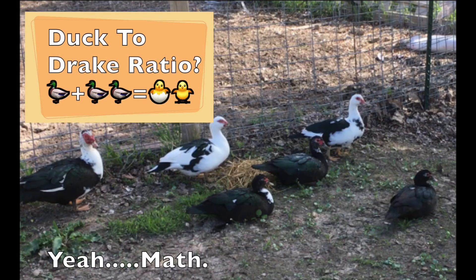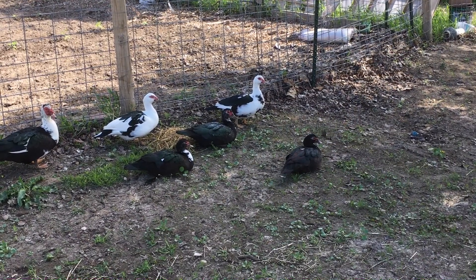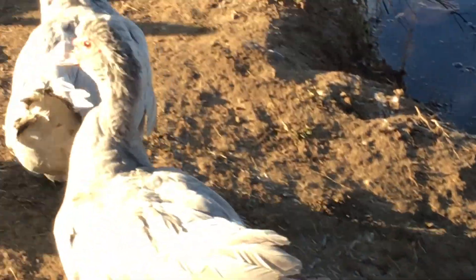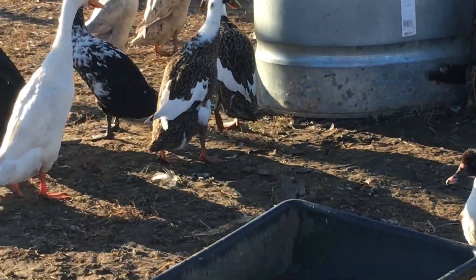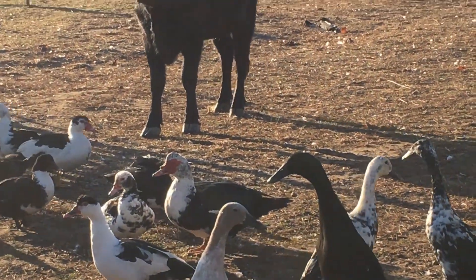Number 5: What is the perfect duck-to-drake ratio? That all depends on what you want them for. If you want to hatch Muscovy ducklings, then you should get one drake for every three to six ducks. If you want them purely for eggs to eat, I would suggest all females and no drakes, because drakes don't lay eggs.